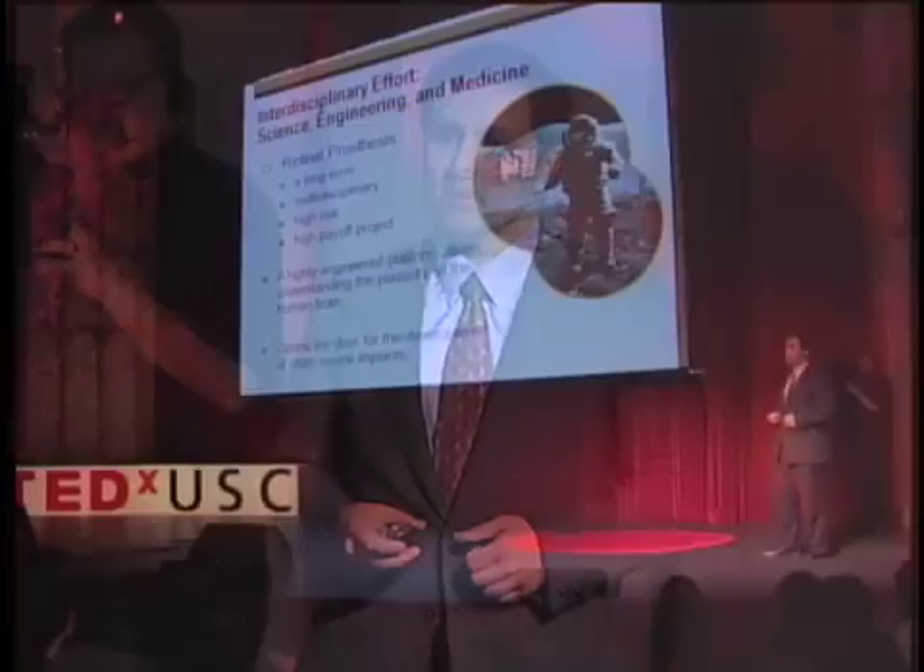I'd like to conclude by saying that, in my belief, machines make humans — not cyborgs — but machines actually, in this case, make humans more human. Thank you for your attention.